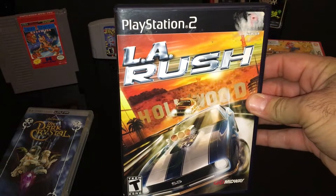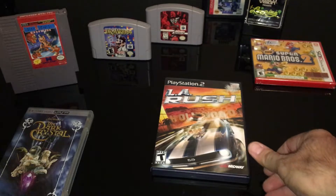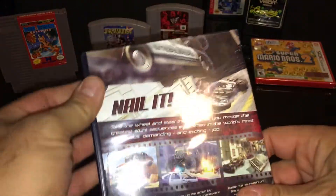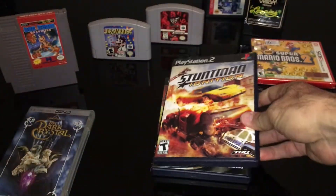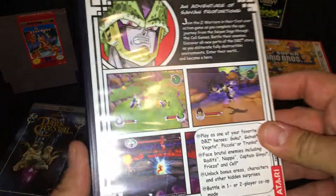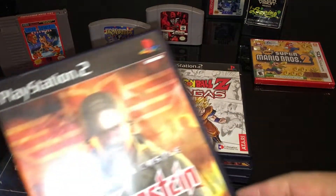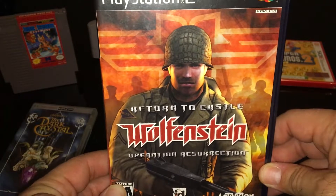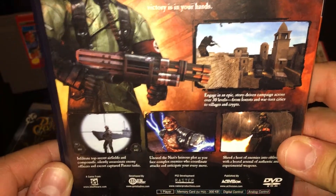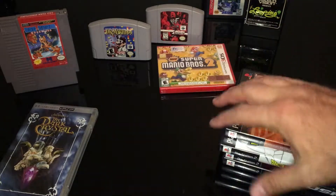In no particular order: LA Rush, and these are all complete. Continuing with the car theme — Stuntman Ignition. These are ones I've either never heard of or played. Obviously Dragon Ball Z Sagas, so that looks interesting. And Wolfenstein: Return to Castle Wolfenstein — Operation Resurrection. I'm interested in getting into these. I know I'm way behind in the series, but I'll get around to it at one point or another.